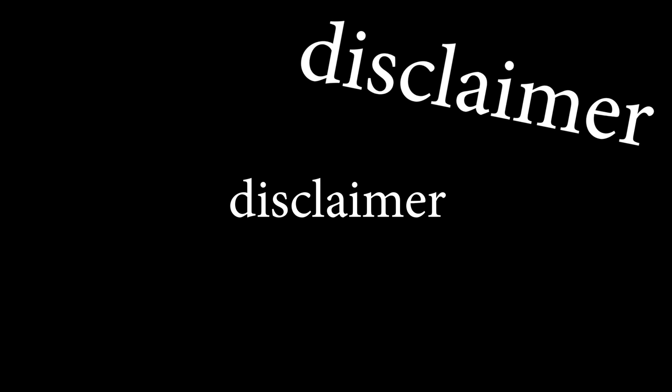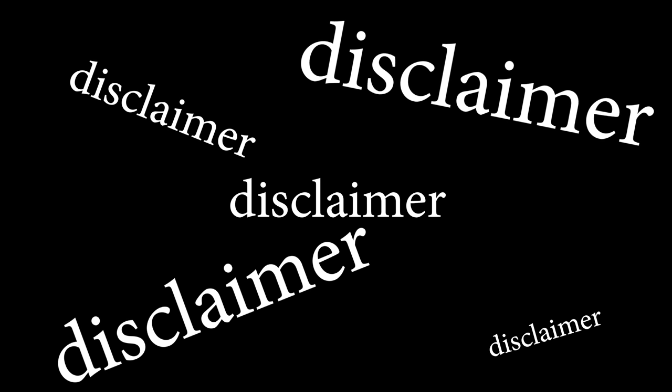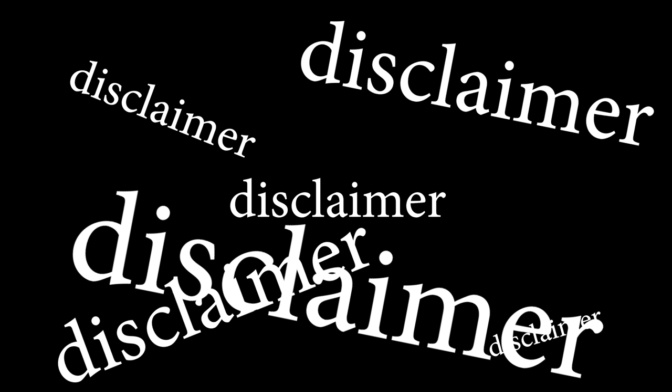Quick little disclaimer: these are all purchased used. You may be able to find better things for the money used, you may not be able to get as good of deals as I did, or you may get better deals.